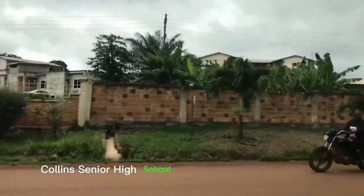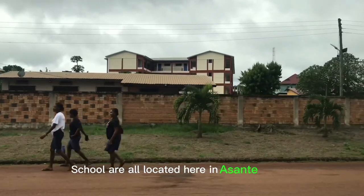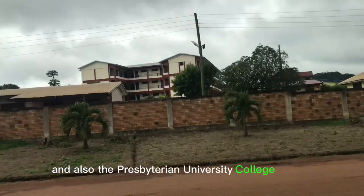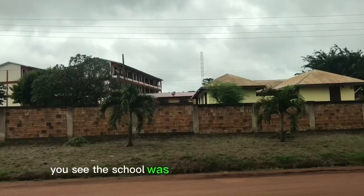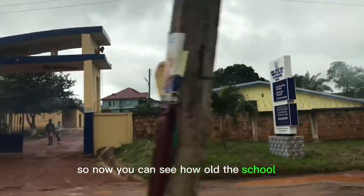Colleen Senior High School and Agogo State Senior High School are all located here in Asante Hachimagogo, and also the Presbyterian University College as well. This is the Presbyterian Women's College of Education you see. The school was established in the year 1932, so you can see how old the school is.